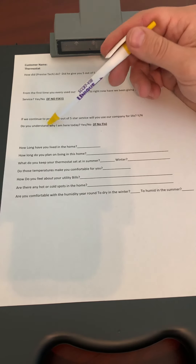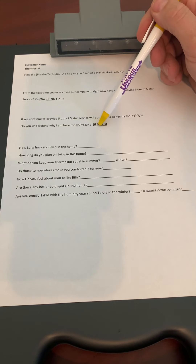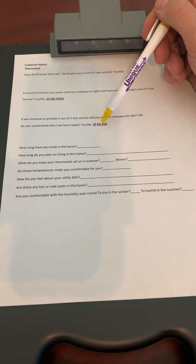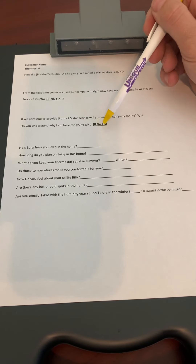Next question: do you understand why I'm here today? Remember, a technician was out at this house before you. Do they know why you're there? Because if they don't, we need to build the value to help them understand the reason you're there today.